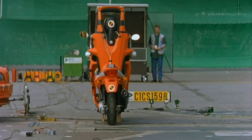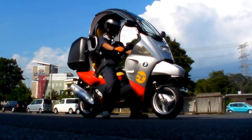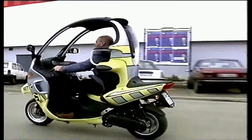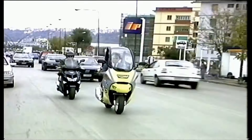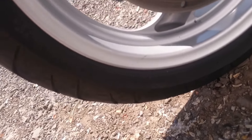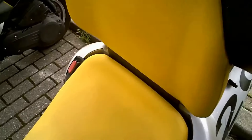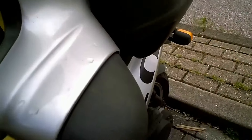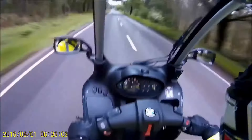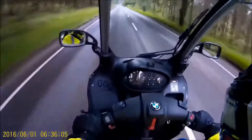Throughout its history, the BMW C1 has had several notable moments and achievements that have cemented its place in the motorcycle world. One of the most memorable moments was when it was first introduced to the market, with its unique design and innovative safety features turning heads and sparking curiosity among riders. Another achievement that stands out is the recognition the BMW C1 received for its advanced safety features, such as the integrated roll cage and seat belts. These features not only set it apart from other motorcycles but also helped establish it as a safe and reliable choice for riders.